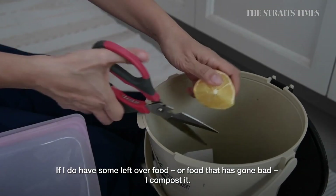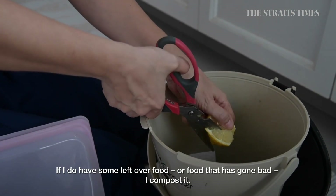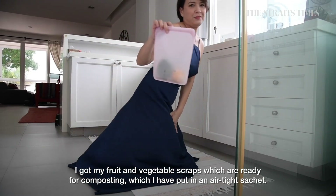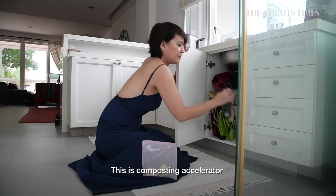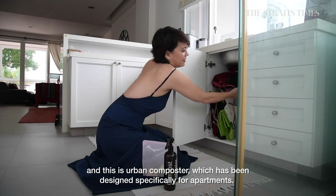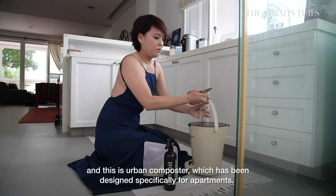And if I do have any extra food or food that has gone bad, I do compost a lot. So I've got my fruit and vegetable scraps which are ready for composting. I've put them in my airtight stash. This is the compost accelerator, and this is the urban composter, which has been designed specifically for apartments.